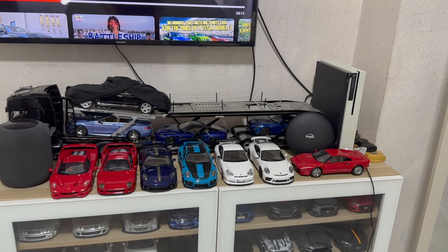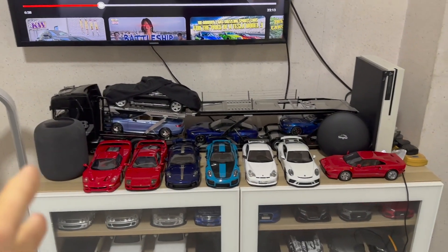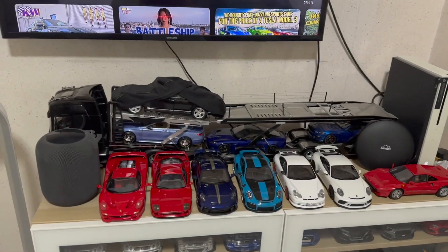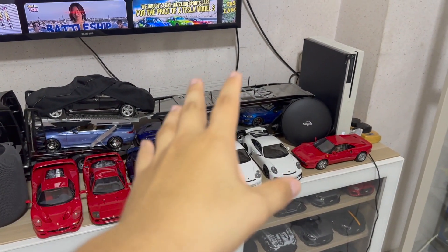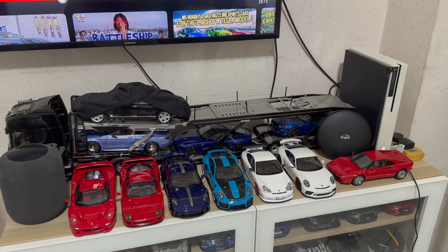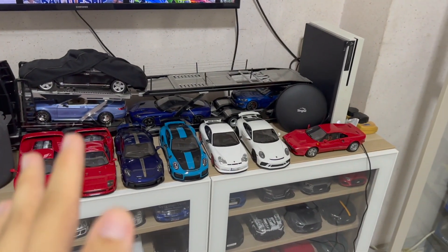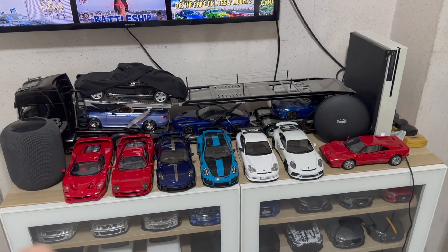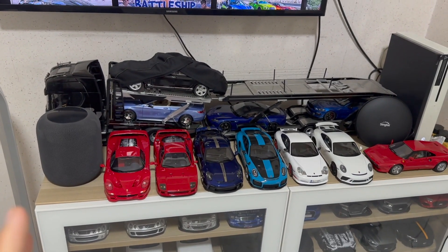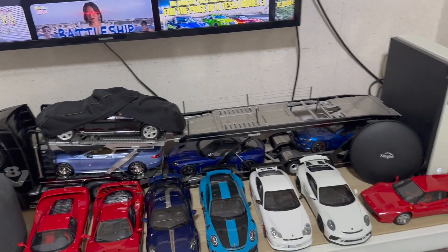So this will be a two-part video. I realized this year is the year I collected the most model cars — quite a lot. This part you're seeing right now is a small portion of it; later we'll be going over to another room on the other side, which is my main personal bedroom with more model cars. Based on my calculation, I've collected almost close to 60 model cars this year.